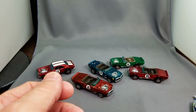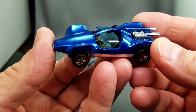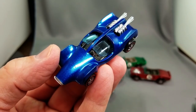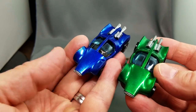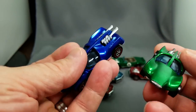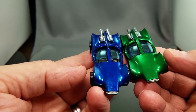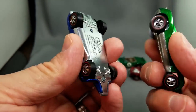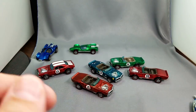Next up is the Mantis, and then the Mighty Maverick will end part one. Here is the green Mantis — a beauty — and the blue Mantis, both Hong Kong versions. Notice the blue window tint and beautiful shiny bases. Some of my nicest cars ever.